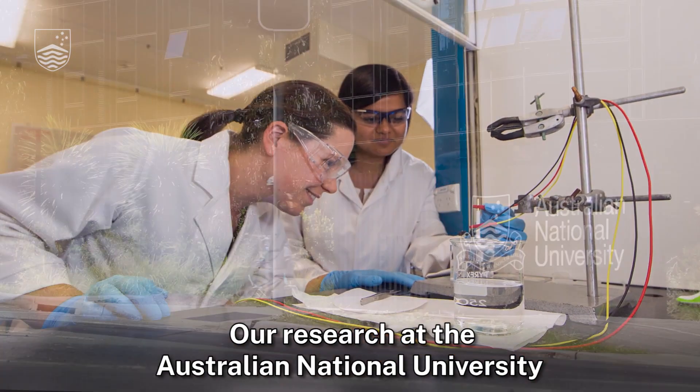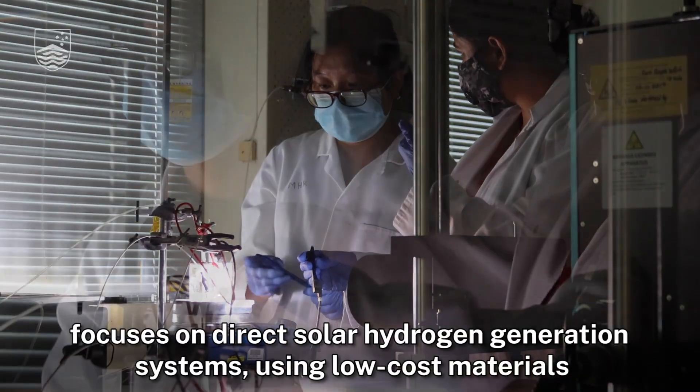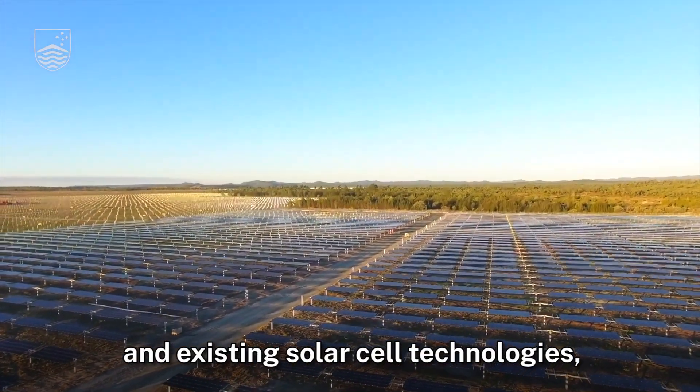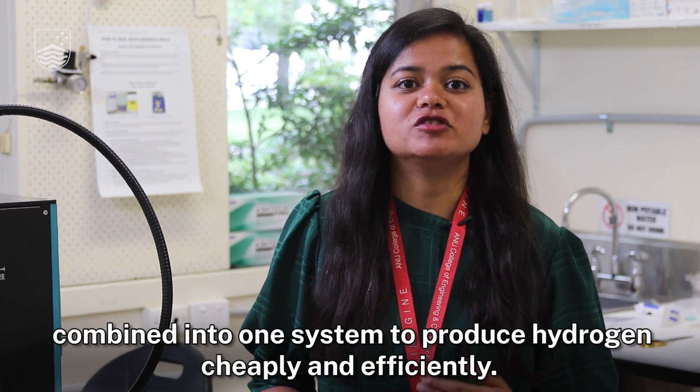Our research at the Australian National University focuses on direct solar hydrogen generation systems using low-cost materials and existing solar cell technologies combined into one system to produce hydrogen cheaply and efficiently.